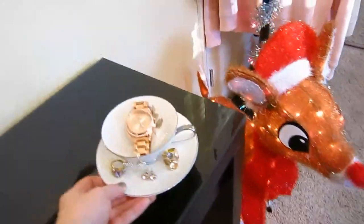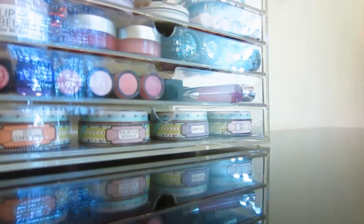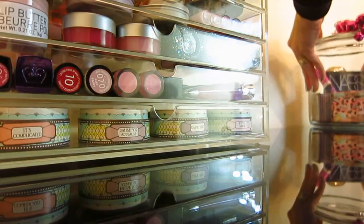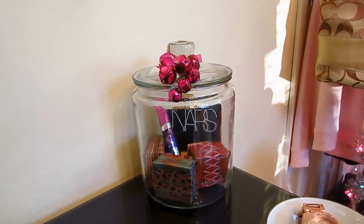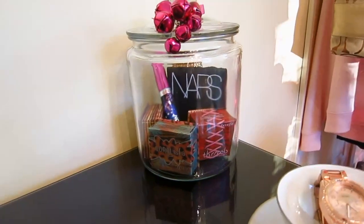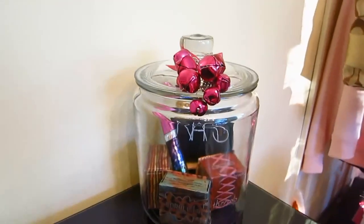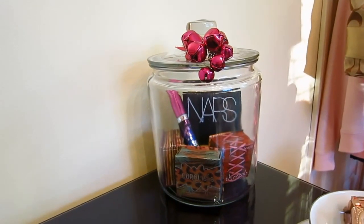I'm just going to set all of my stuff back on my vanity. Oh, I bought a new cookie jar — I'll show you guys. I bought this to keep some of my makeup in. I just like finding different stuff to store my makeup in rather than just the usual makeup containers. I like having stuff sitting out on my vanity so I can see it because I think it looks pretty. I bought this cookie jar at Walmart and I think it was like $4.50 or $5.